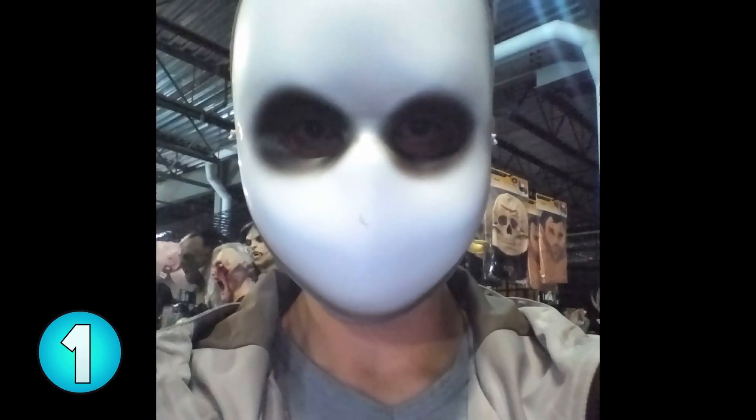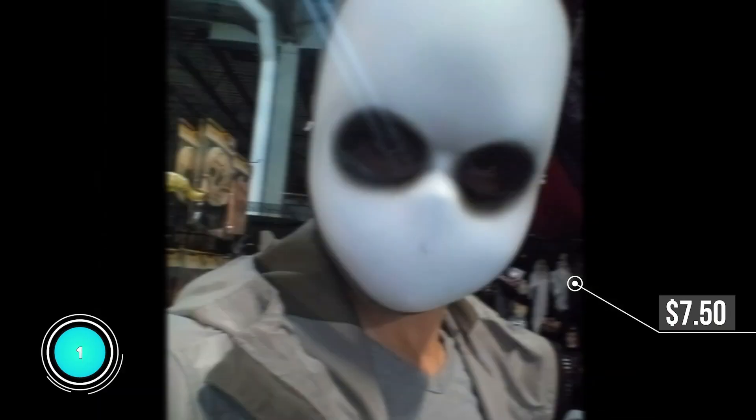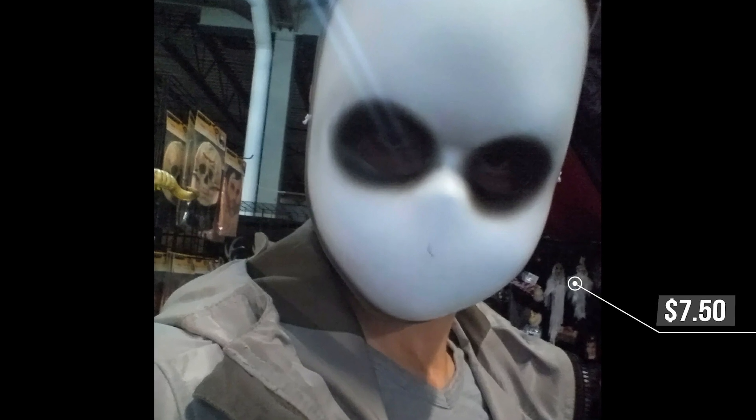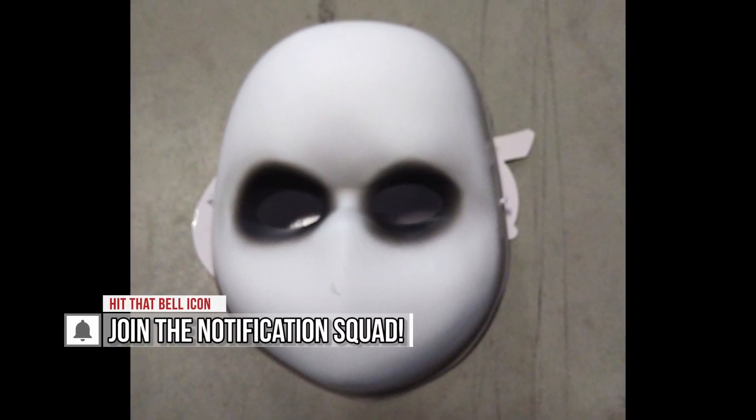Number 1, creepy soulless blank mask. For this mask you really don't need anything else but the mask itself. The dark soulless look in the eyes, the blank face, and this big rounded head — this mask will guarantee screams on Halloween.